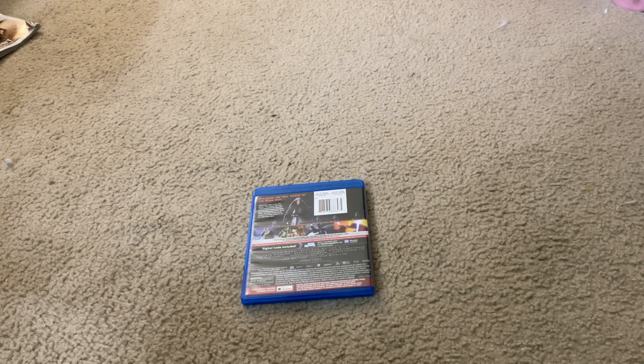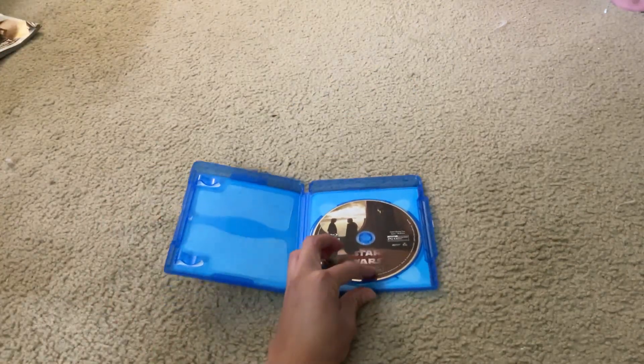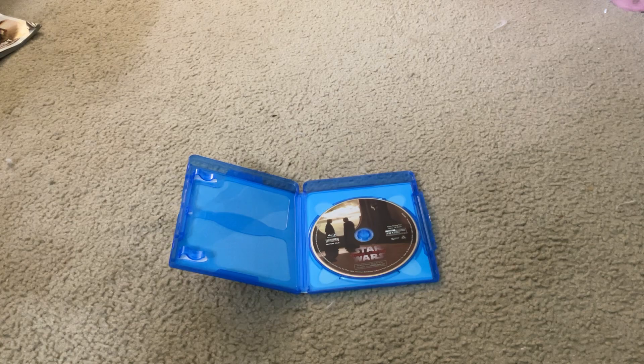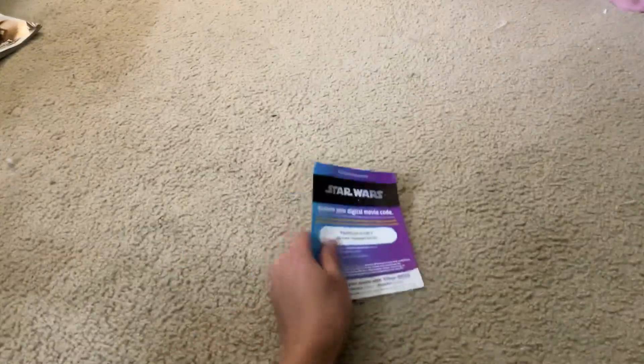Let's unbox this movie. Here's the Star Wars Episode III Revenge of the Sith Blu-ray Disc.